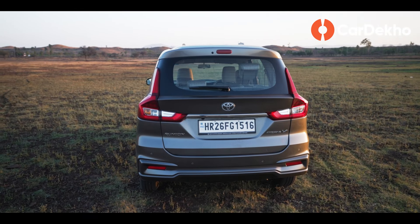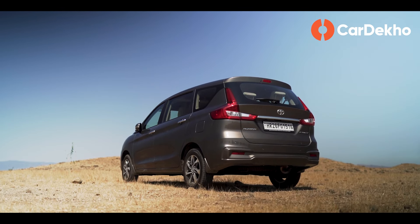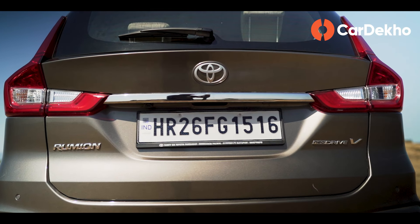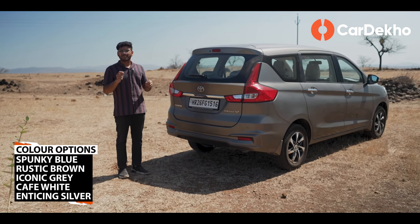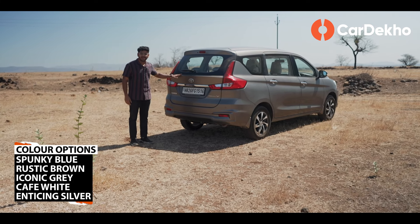The design is very similar to the Ertiga, with new alloy wheels being a notable addition. It also gets Ertiga's blacked-out design and chrome strip at the rear. There's no unconventional element here, but the styling doesn't seem bland, and most people like the Rumion's design.